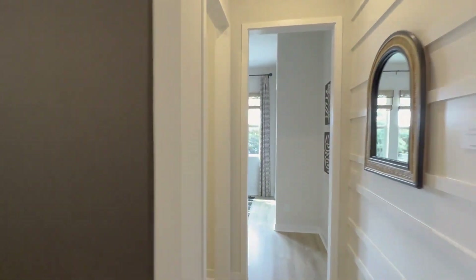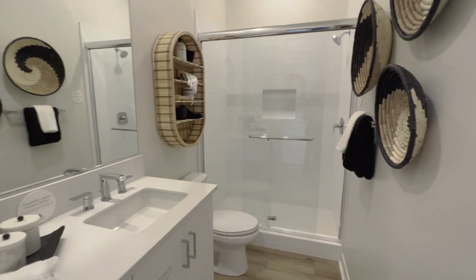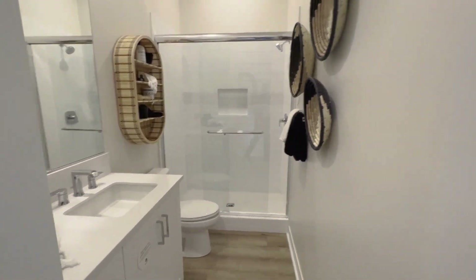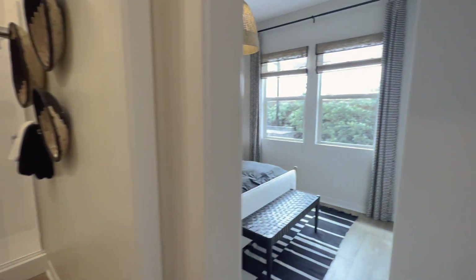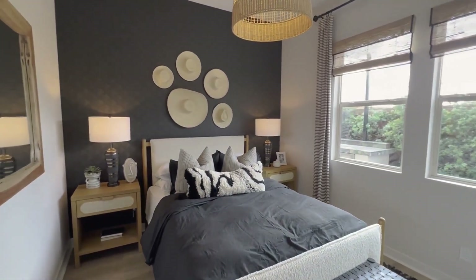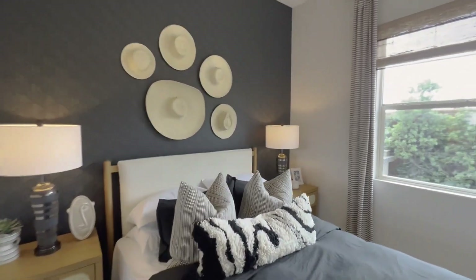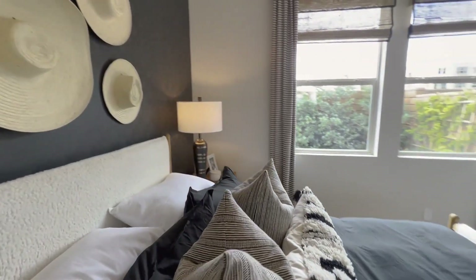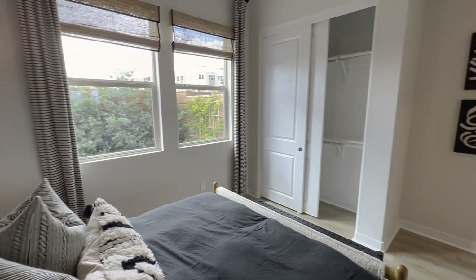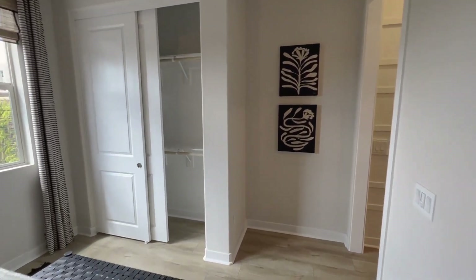Let's check out the first bedroom down here. You have your full bath right off of the living room, and then here you have your first bedroom with double closet doors.